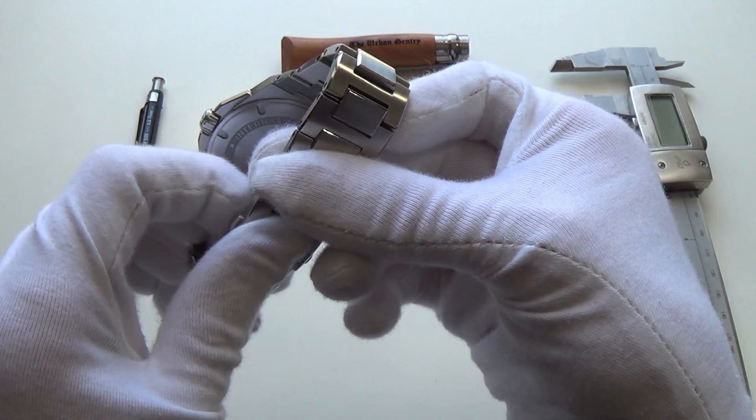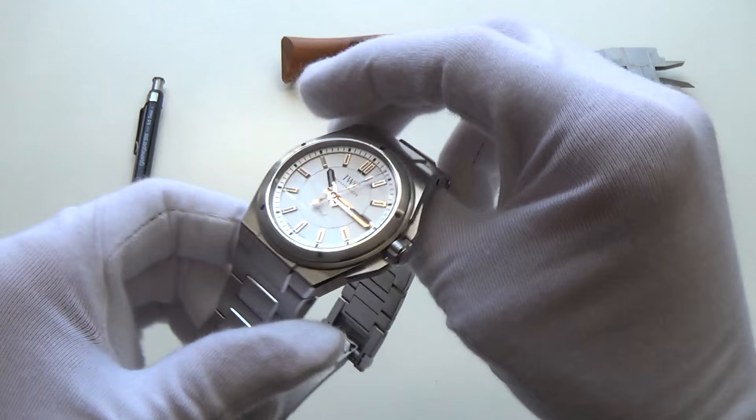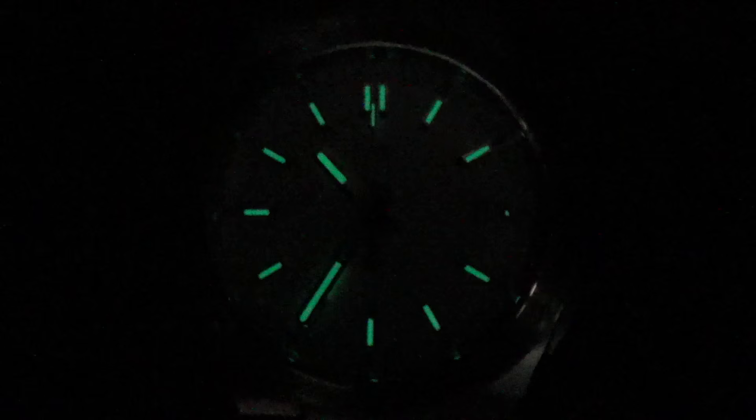Also, the ETA 2892 is a very well proven movement. It's one of those workhorse, very reliable movements. Anyway, another thing is — unlike a dress watch, we do have loom. And in fact, we should just quickly change to a loom shot. So let's just do that right now.